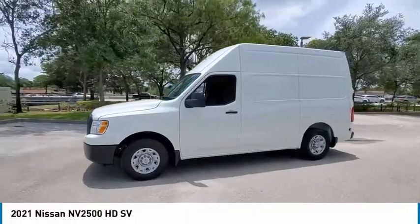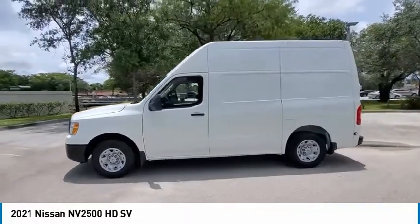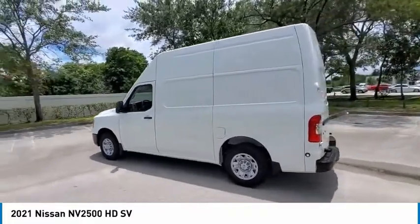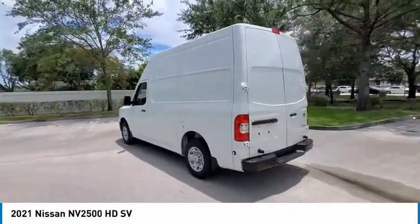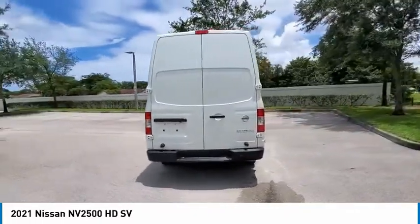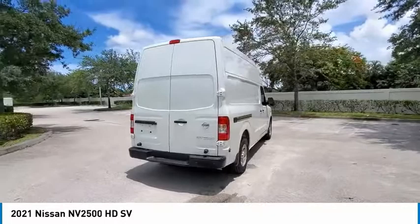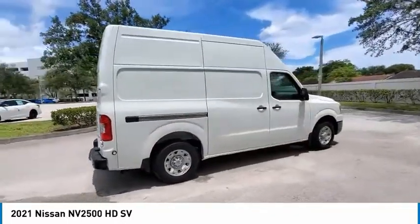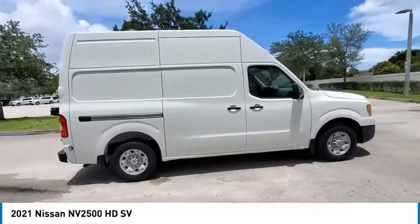Come test drive the 2021 NV2500. The Nissan NV2500 is a commercial vehicle with unique and appealing features, including a tall enough roofline to allow workers to stand up in the cargo area. The NV2500 pairs a comfort-oriented cabin with the functionality of a commercial work truck, including an available V8 engine.